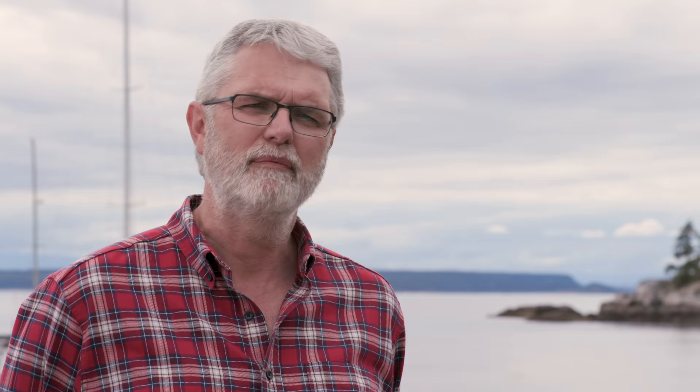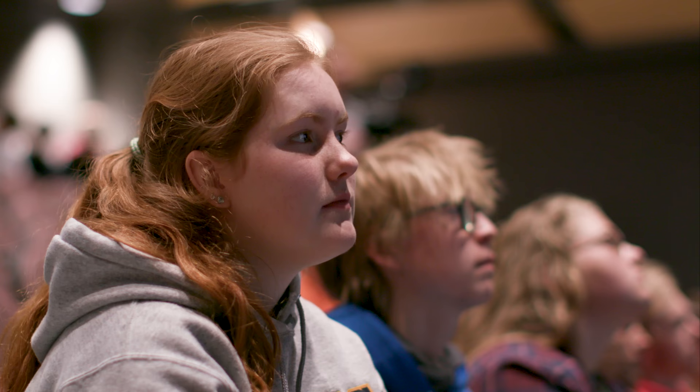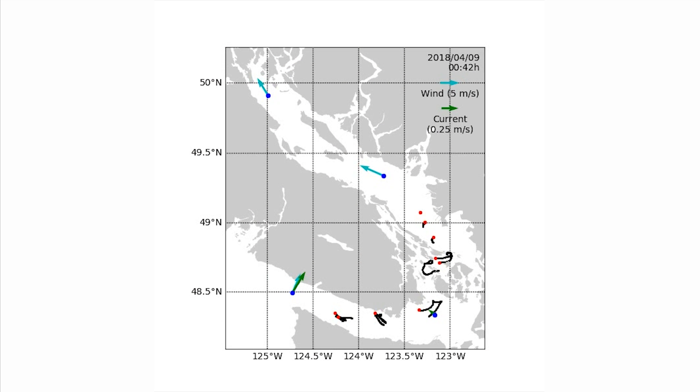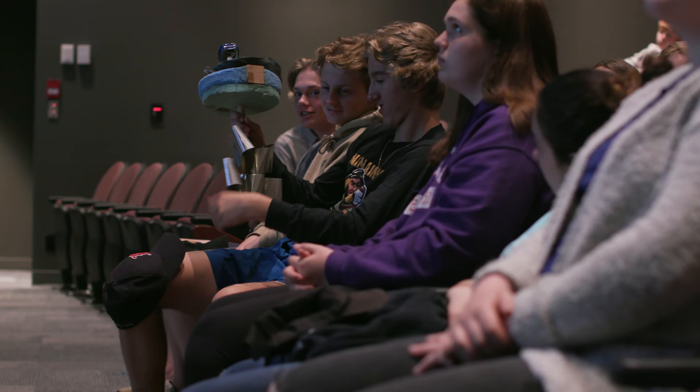The device they found is something we formally call the surface circulation tracker — we also informally call it a spongebob. What's a spongebob? Well, it's a drifter you toss in the ocean and it moves with the water. The basic application is anything where you actually want to know how far or how fast something's going to move at the surface of the ocean. But really what I want to know is where did the water come from and where is it going?